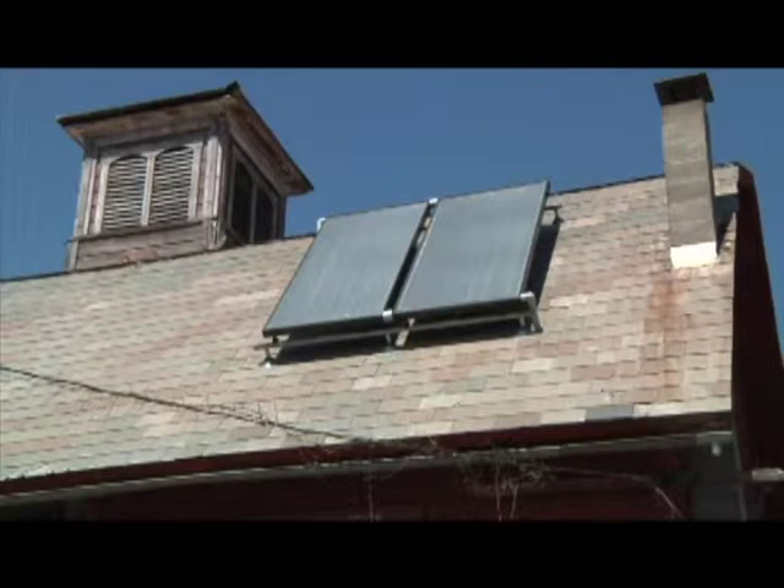Green Mountain College's sustainability coordinator says the school has worked tirelessly to reduce its carbon footprint. That was really a comprehensive effort across a lot of domains to reduce our energy use first. We did that through a million dollar window replacement project to make the dorms more efficient, and we also replaced a lot of the lighting fixtures with CFLs or LEDs.